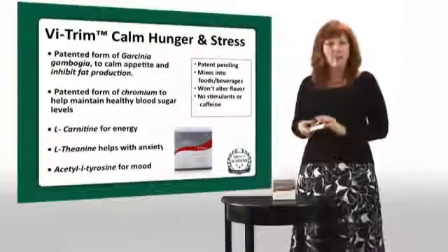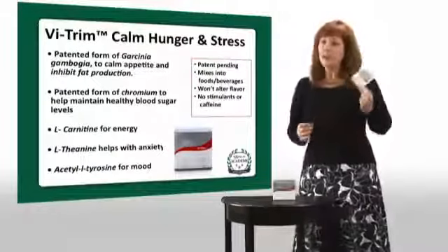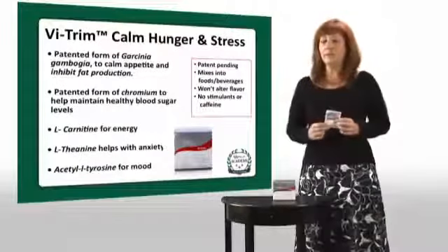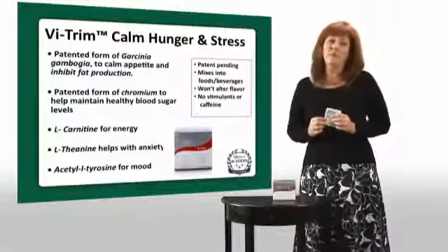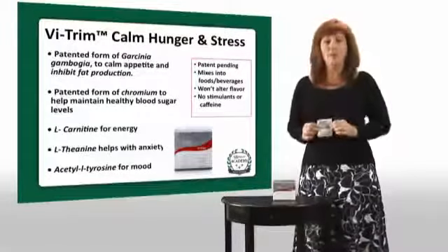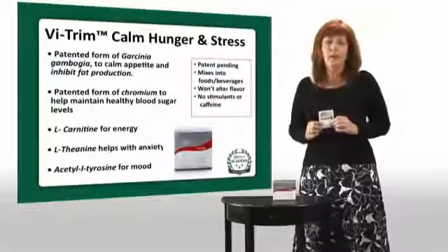A lot of people when they go on a diet start to stress out, so this is going to help you power through, not get hungry, calm the stress of dieting, and help you stay on track and lose weight. And why it's my favorite? I carry it with me wherever I go. If you're on an airplane and you can't get something to eat, just put this in something to drink and you'll be good to go until you land. I hope you give it a try and that it helps you or your customer succeed on their Body by Vi Challenge.